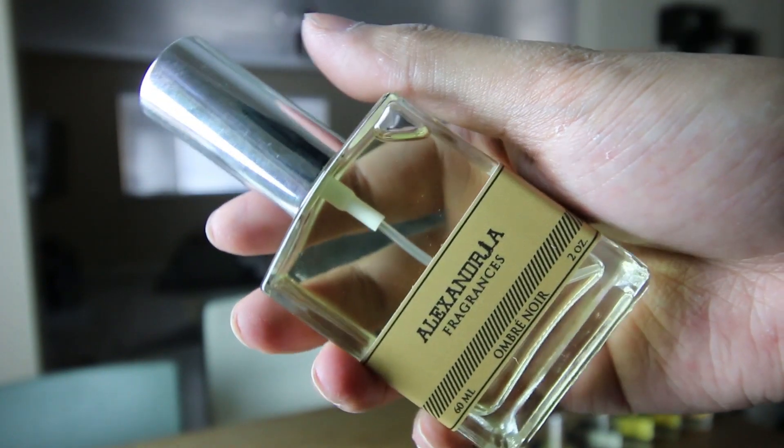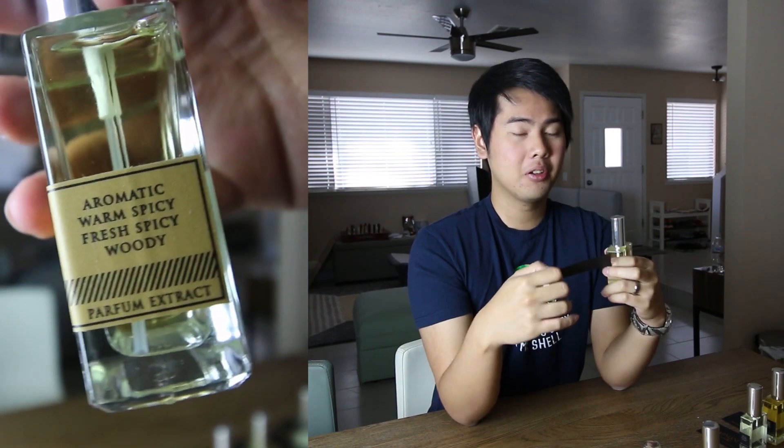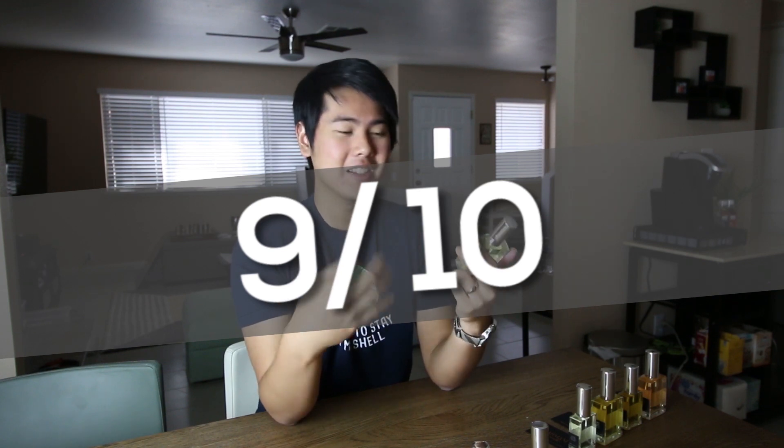Next one, the last big bottle — we have Ombre Noir. This one is the Lana Weed clone, and I'm actually wearing Lana Weed right now. In terms of it being a Lana Weed clone, this is a pretty damn good clone. The cardamom is extremely sweet, really potent, and it smells fantastic. I actually really like this one. If you're looking for a Lana Weed clone that's a really good substitute with a nice spicy sweet cardamom, I highly recommend this. I can easily give this a 9, or even a 9.5 because of how amazing it smells. Ombre Noir — very, very good.